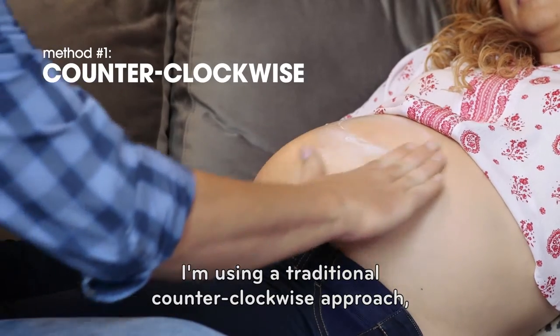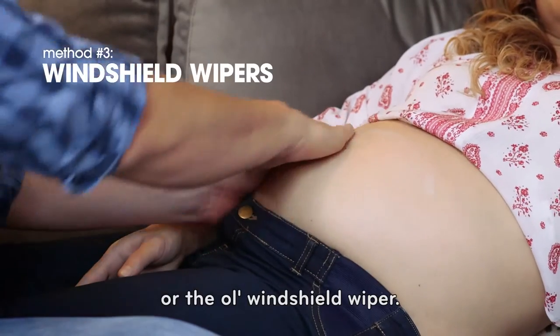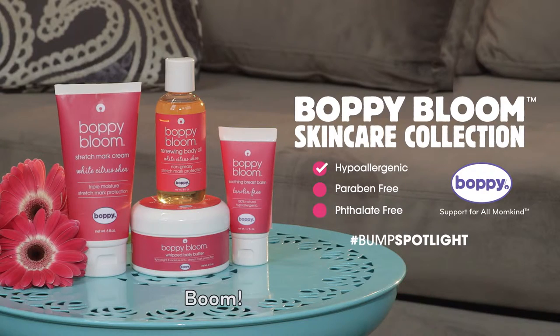I'm using the traditional counterclockwise approach, but you could also apply the figure-eight method or the old windshield wiper. Or rub it in normally. Boom! Pow! Shazam!